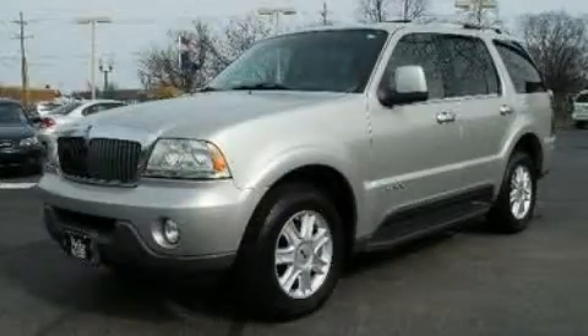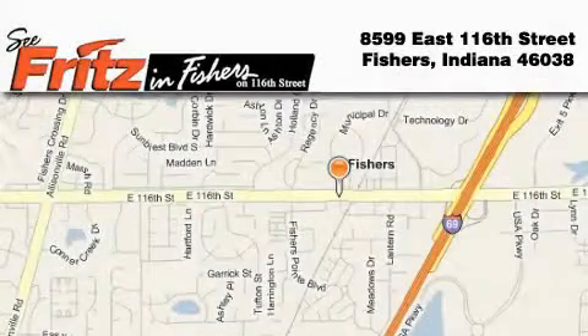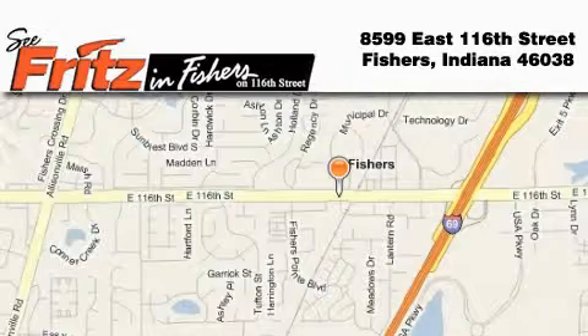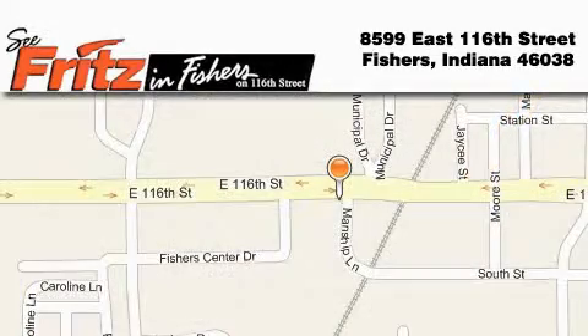This automobile won't last long at this price. Call in and arrange a test drive now. Fritz & Fishers is located at 8599 East 116th Street in Fishers. Our goal is to exceed all of your expectations to ensure that you'll return for future visits.